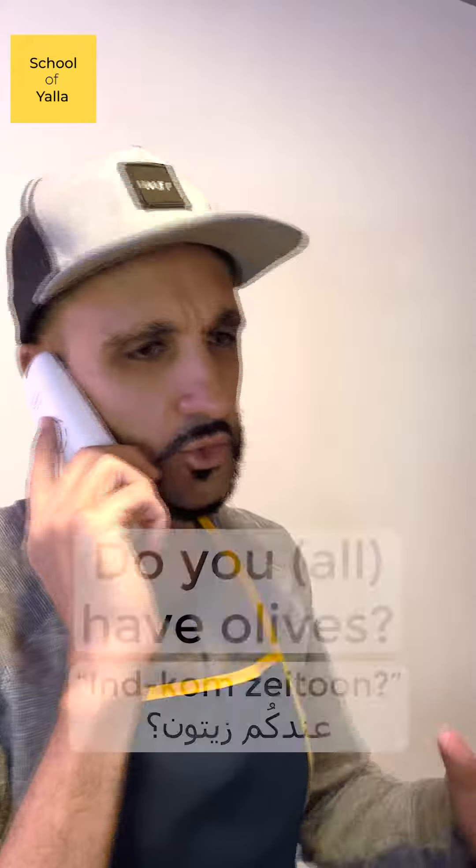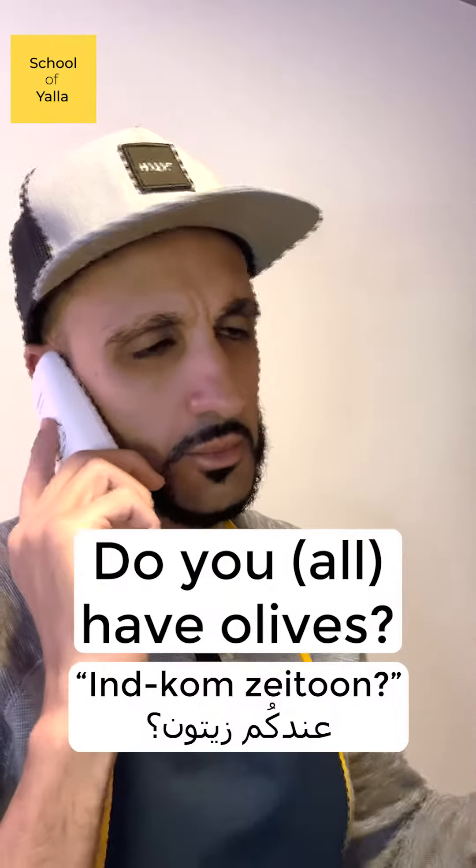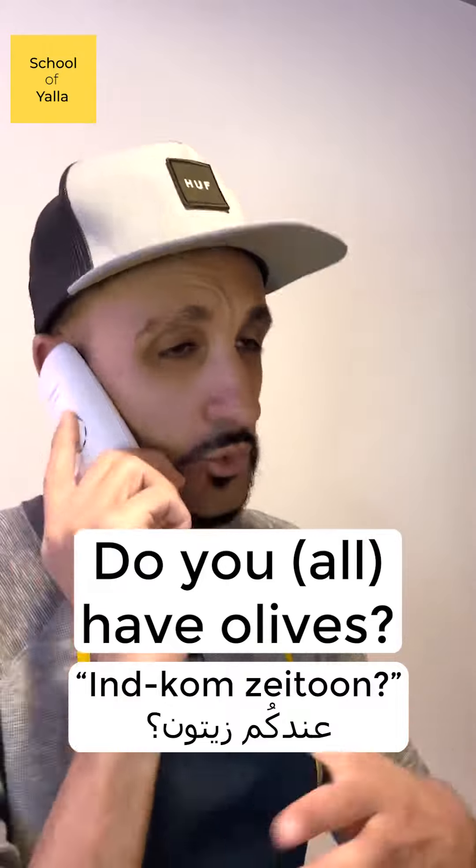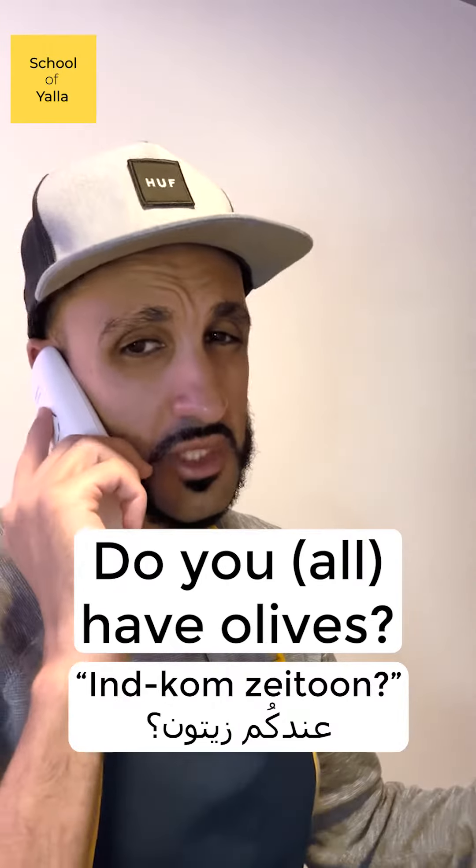How do you say 'do you have olives?' You would say عندكم زتون. 'Do you all have' — عندي is 'I have,' عندكم means 'do you all have.' زتون is olives. عندكم زتون.